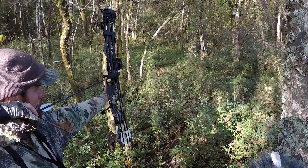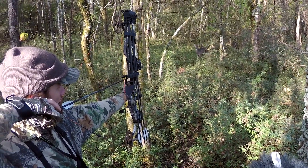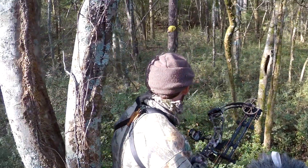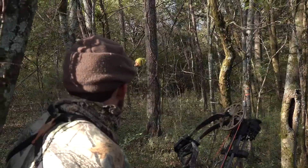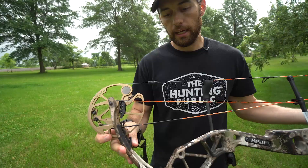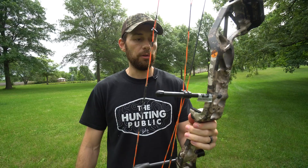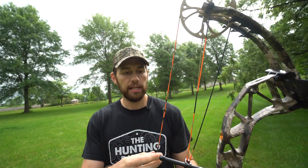It's a little bit longer axle-to-axle bow than the other single cams in the Bear line, like the Species or the Whitetail Legend. It's got a little bit different cam system in it, and the brace height is shorter, so this bow shoots a little bit faster. I think it's rated at IBO speed around 330 feet per second.